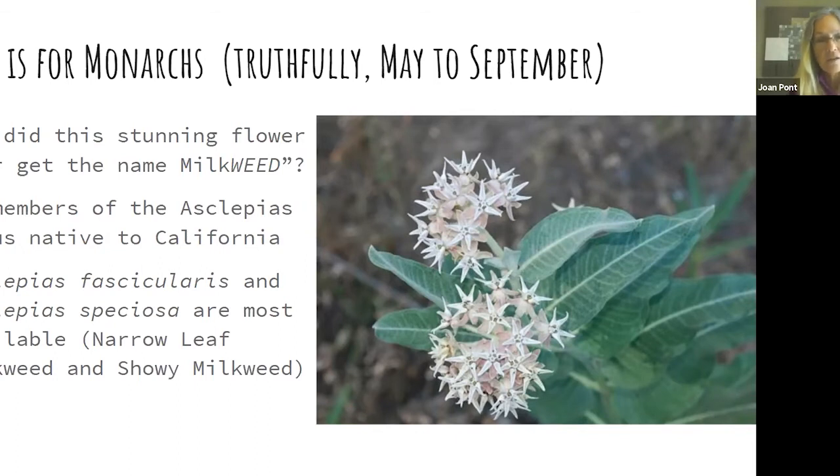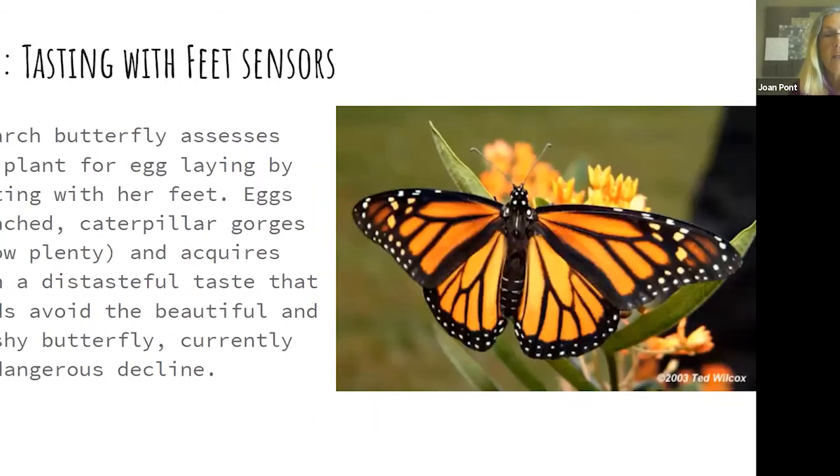We have 17 members of Asclepias in California. The two most common in garden centers are Asclepias fascicularis, the narrow-leaf milkweed, and Asclepias speciosa, the showy milkweed. The pregnant female butterfly has chemoreceptors in her feet — just as we have them on our tongue to tell an apricot from a peach — and she'll paw around to find a milkweed plant as the only plant she'll lay her eggs on. When it hatches, the tiny caterpillar instantly has food, growing through five instars until it pupates, forms the chrysalis, and emerges as a butterfly.